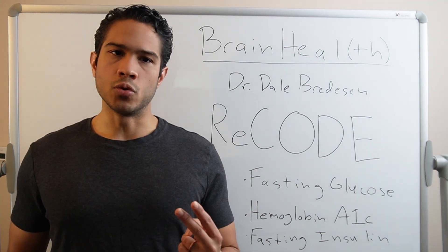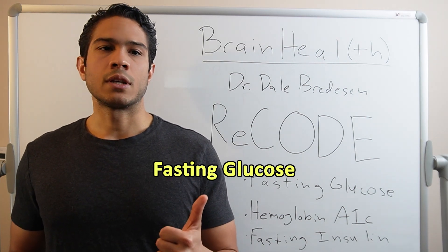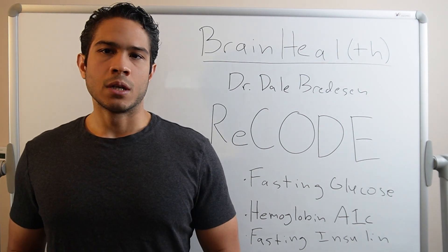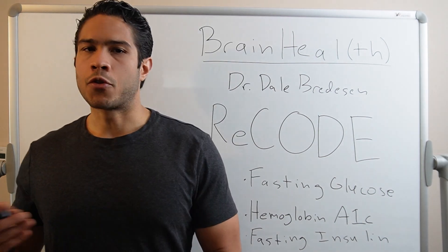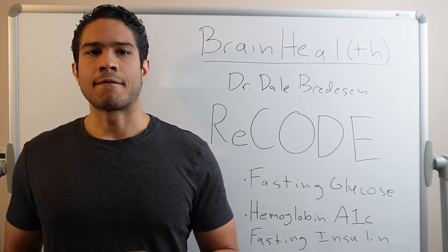Out of these 10, the top two that Dr. Bredesen would want us to keep a steady gauge on are fasting glucose and hemoglobin A1c. Now we're going to add in a third that may not typically be covered by insurance, but complements these first two. It's typically about another $30 out of pocket when requested, but well worth the investment. This third lab is fasting insulin.